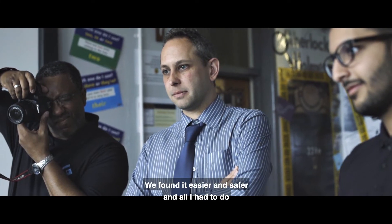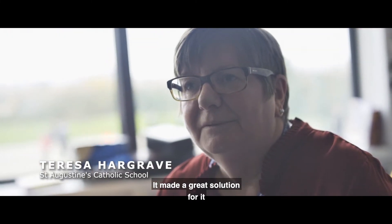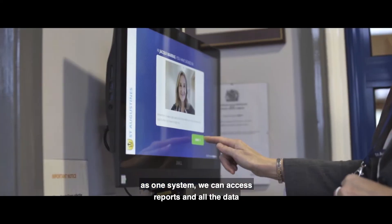We found it easier and safer — all I like to do is just pick up the iPad and log on, and it made a great solution. We can just take our ID badges and go between all the different schools and sign in and out as one system.